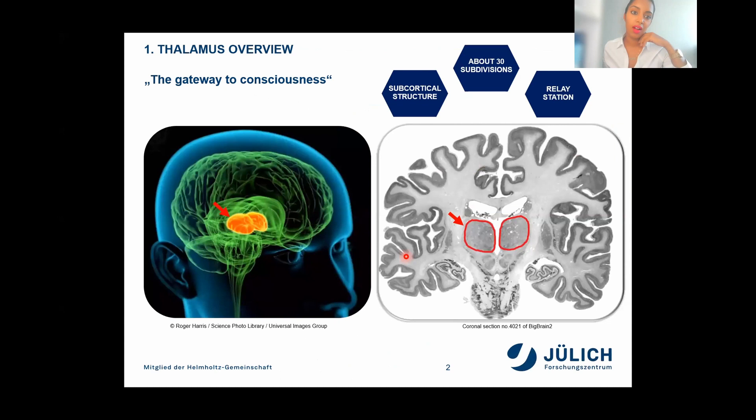I would like to start off by giving a short introduction about the thalamus for those not quite familiar with this region. The thalamus is located near the center of the brain. It is a paired subcortical structure of gray matter composed of around 30 subdivisions, also called the gateway to consciousness because it acts as a relay station filtering information between the body and the brain. Its primary function is to relay motor and sensory signals to the cortex, but it also regulates alertness, wakefulness, and sleep — it has many essential roles in human physiology.